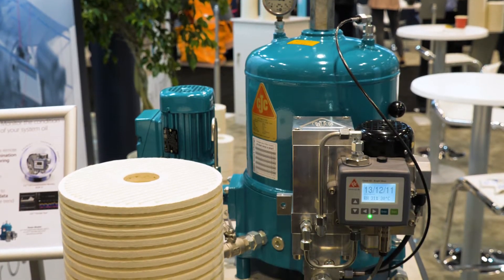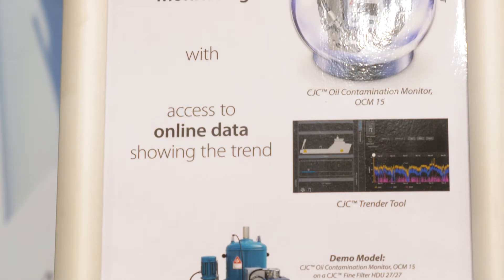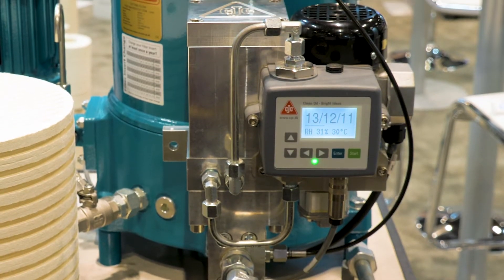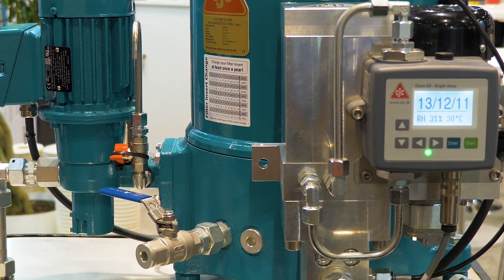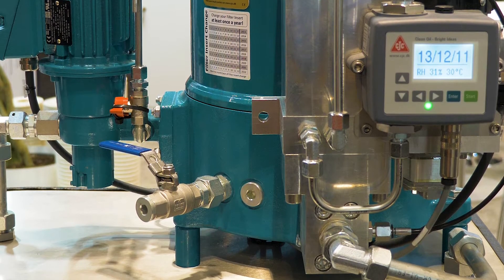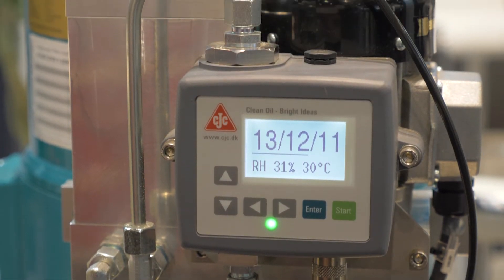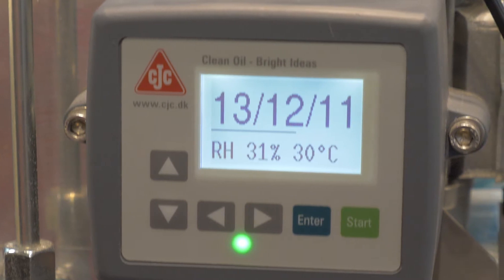Daniel, I understand we are looking at an oil filter that has condition monitoring capabilities. Tell us a little bit about that. So what we're presenting today is an oil filter offline filtration attached to a condition monitoring system developed by CC Jensen. It's what we call oil condition monitoring, and it's telling us some relevant information from the oil.